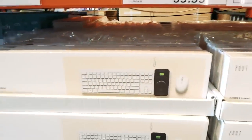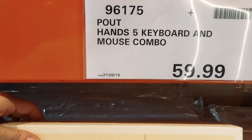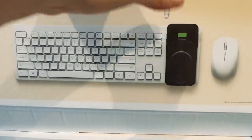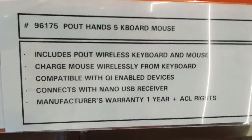They've had this one for a bit — this is the Pout Hands 5 keyboard and mouse combo. It's really nice and has a charging pad on the side, which is handy. It's just a keyboard and mouse for $60.